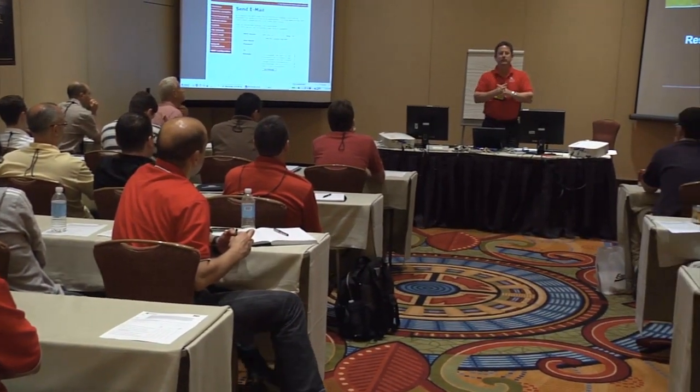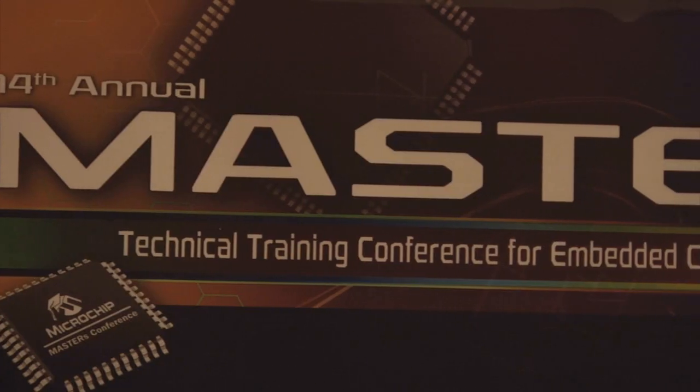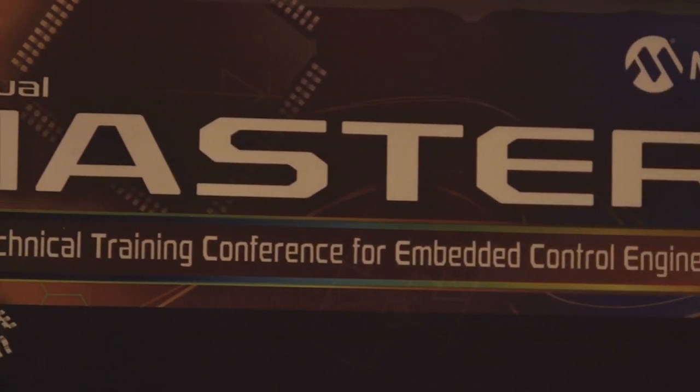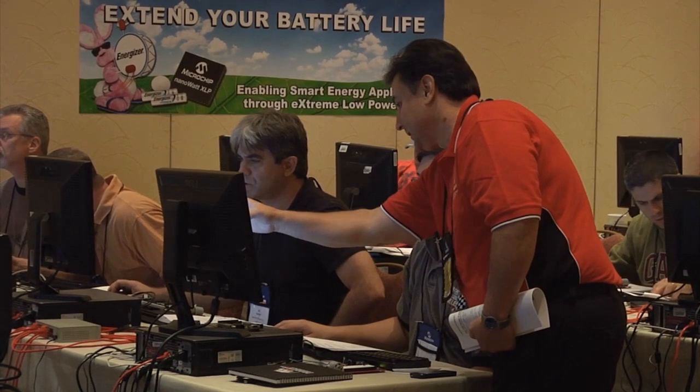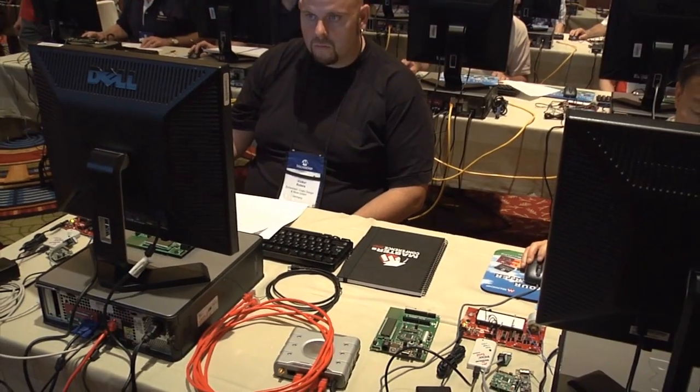The high point of the year for ArmaDesign is when we can take our team to Masters. We typically have five to eight engineers at the Masters conference, and we find it to be a vast wealth of knowledge to bring the engineers up to speed with what's new and to train our new engineers.